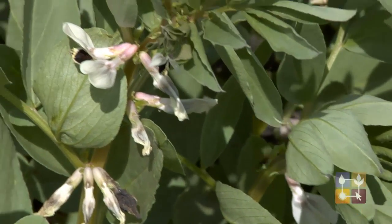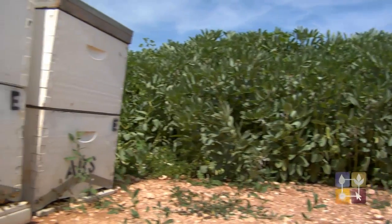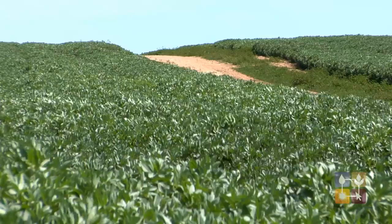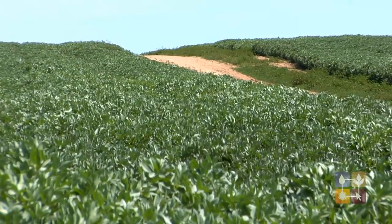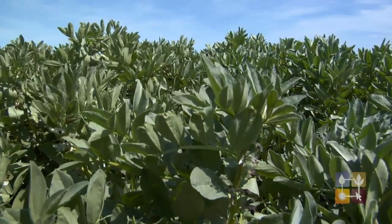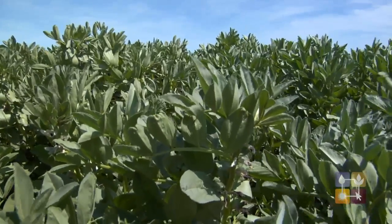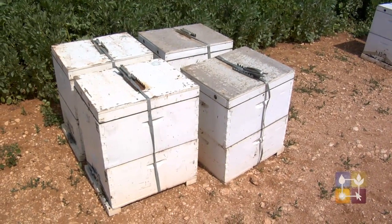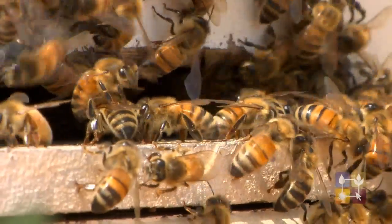Whereas before we were probably applying a lot of pre-emergence and a lot of applications of chemical — just chucking in an SP for preventative purposes and the cheapness of it all — but realising now how much damage that was doing to a lot of beneficial insects on our farm. So now we pay a lot more attention to monitoring.